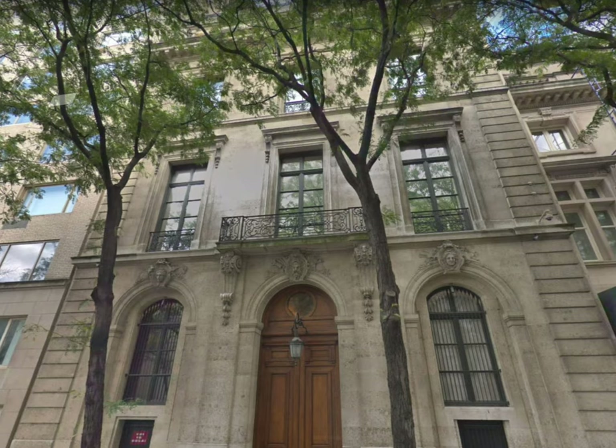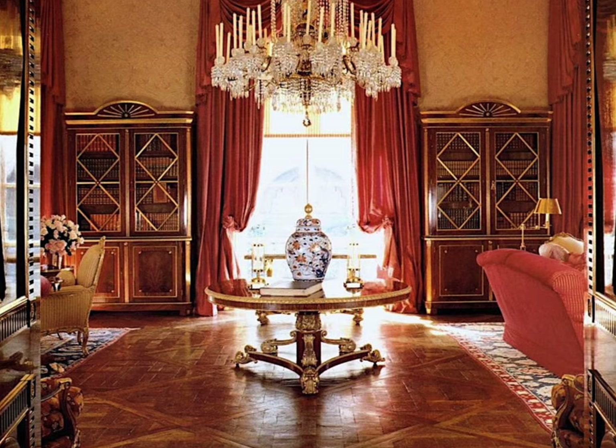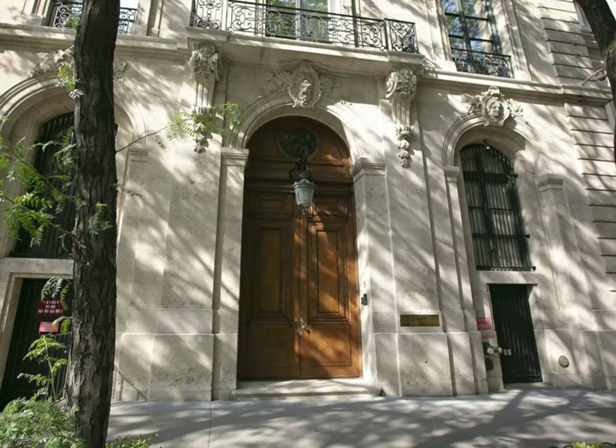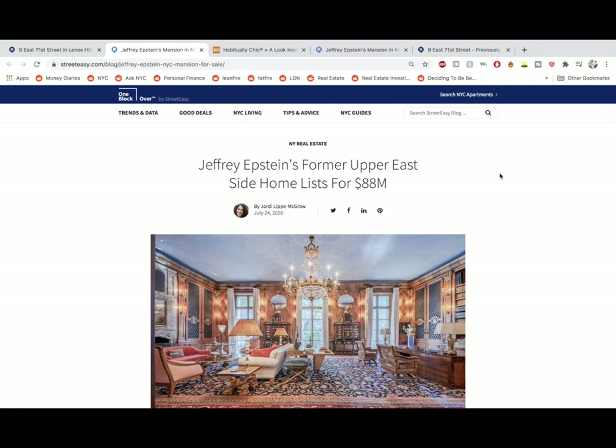How did Jeffrey Epstein even get a house that cost $88 million? Well, that's for us to find out today. Hello everyone, this is Property Insider and today we're going to be looking at the most expensive listing on Street Easy at the time of recording. This is 9 East 71st Street, previously owned by Jeffrey Epstein. So we're going to start here with this Street Easy article.